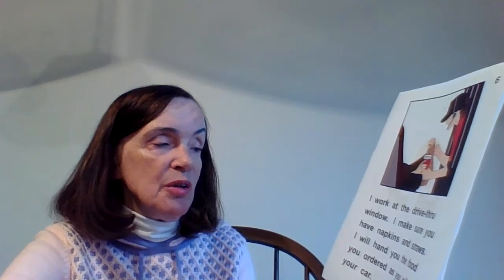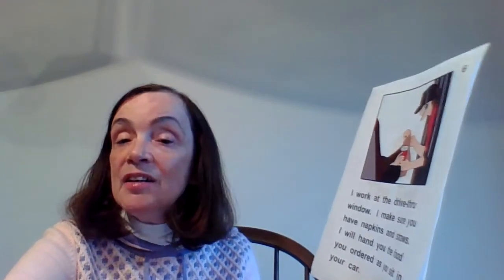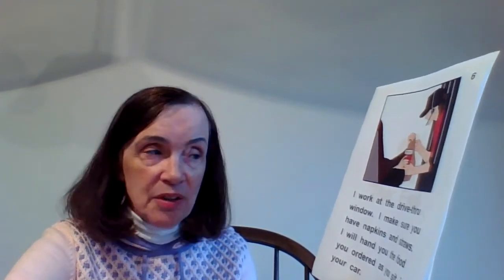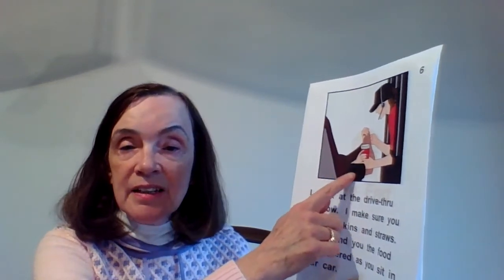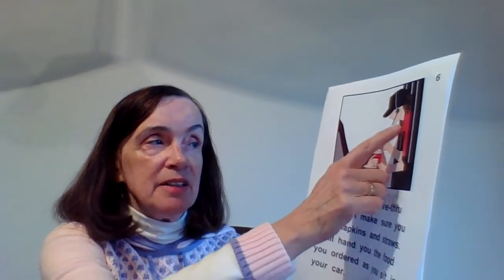This page says: "I work at the drive-thru window. I make sure you have napkins and straws. I will hand you the food you ordered as you sit in your car." So you can either go into the store to get your order, or a lot of people stay in their car, go through the drive-thru, and somebody like this person hands you your order.